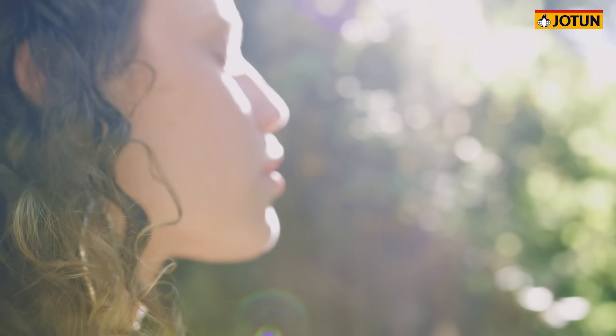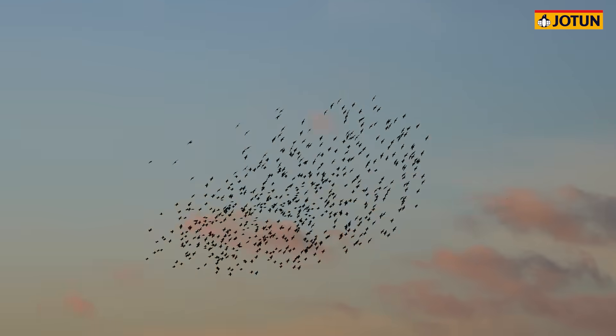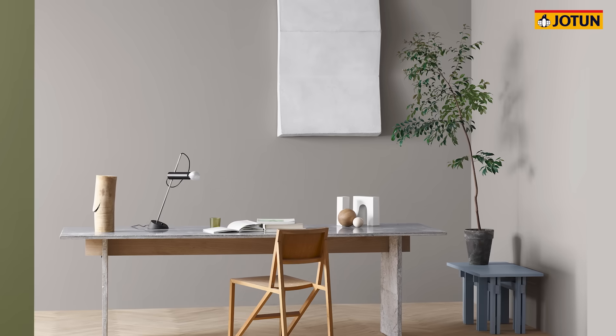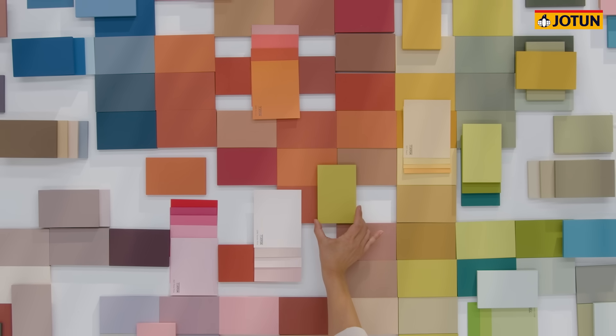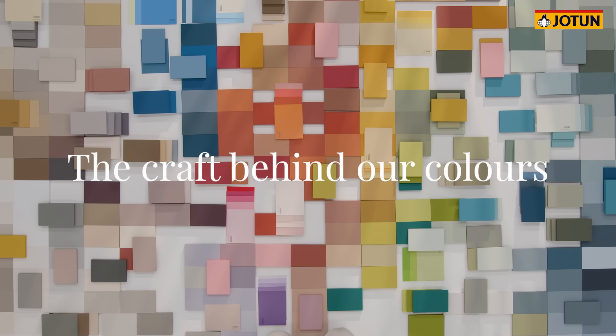What are people feeling? Dreaming? Because our job isn't just to capture the essence of a color, but the spirit of today. And to forecast, even shape, the trends of tomorrow. This is the soul and science of what we do here at Jotun. This is The Craft Behind Our Colors.